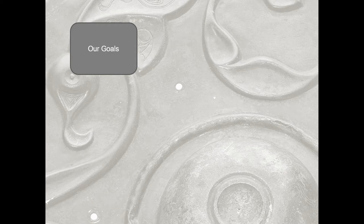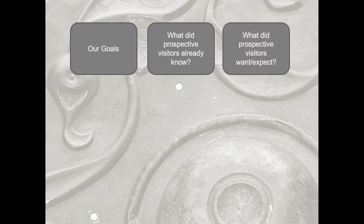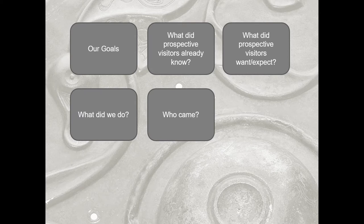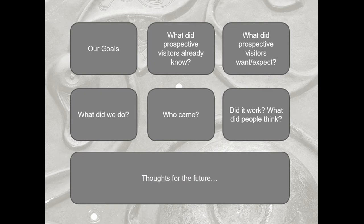So it's going to be a little bit whistle-stop, but what I'm going to go through are our goals in putting on the exhibition, and talk a little about the focus groups we did to think about what prospective visitors already know and what they wanted or expected to see. I'm briefly going to say what we actually did in the exhibition, then look at the summative evaluation — who came, whether it worked, what worked well and what didn't — and just a few thoughts for the future and what lessons I'd take before we do it again.